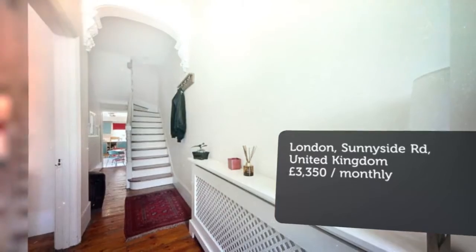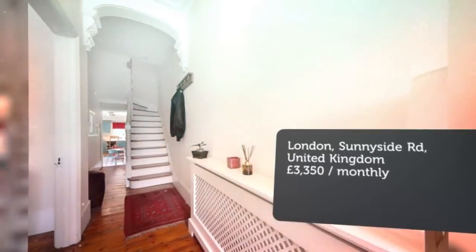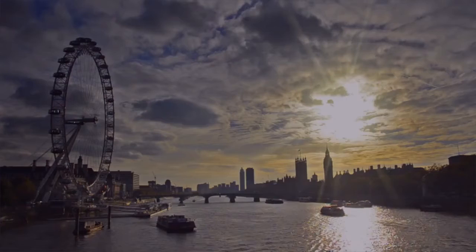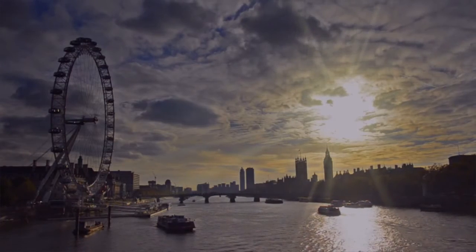Key features: large family home, five bedrooms, over four floors, great location, large kitchen breakfast room, semi-detached.